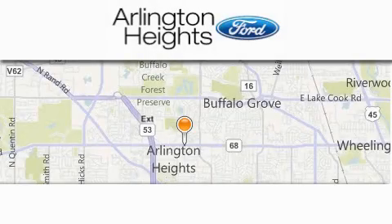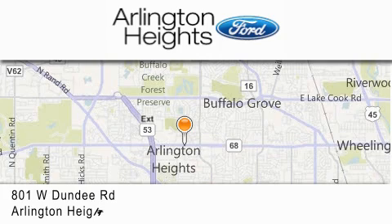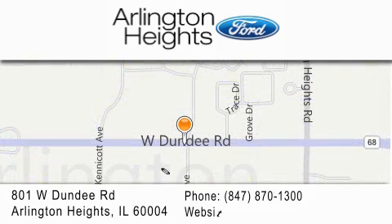Arlington Heights Ford is located at 801 West Dundee Road in Arlington Heights, Illinois — number one in What Matters Most.